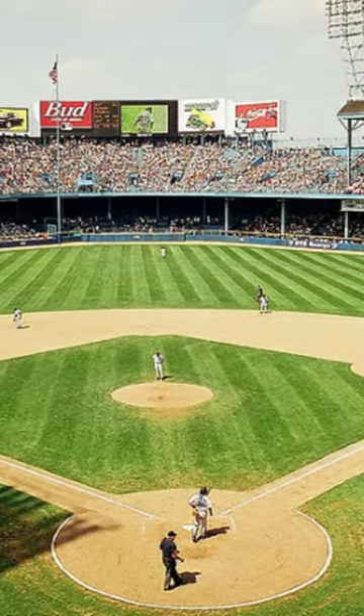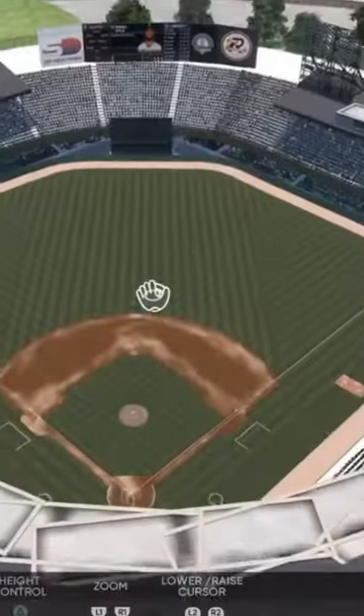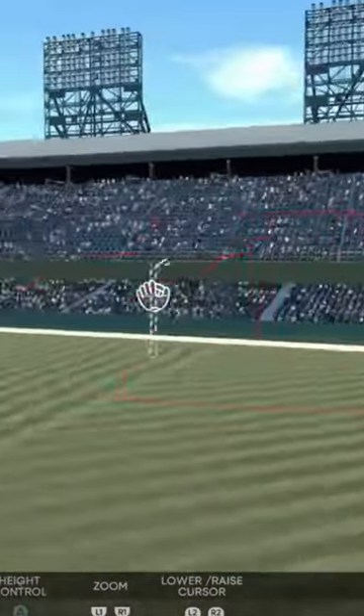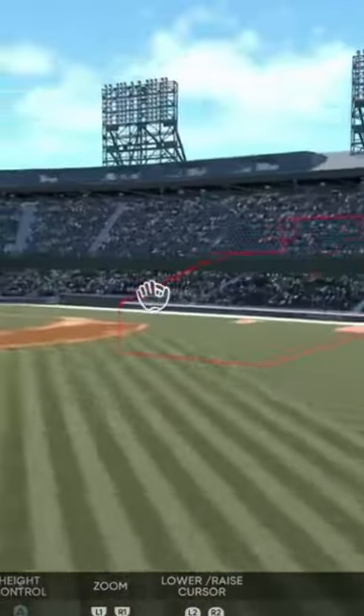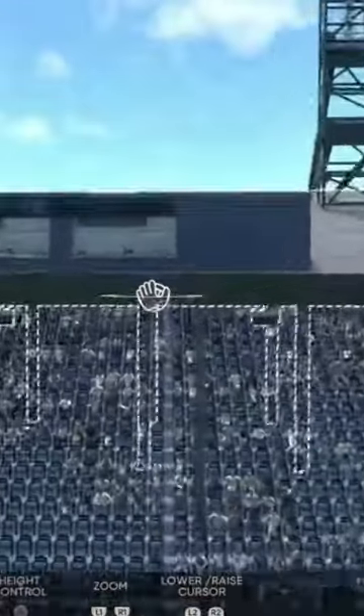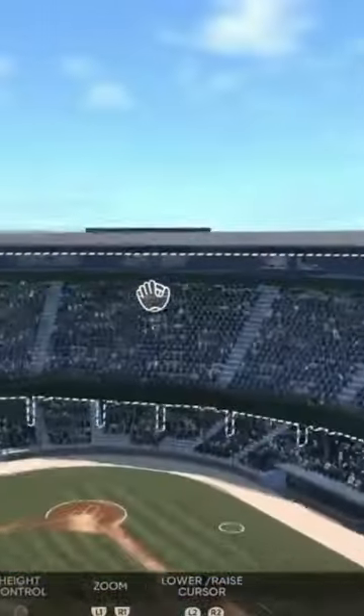The first stadium we're looking at is Tiger Stadium. It is very accurate compared to the actual picture — he did a very good job. You can see the double stance here, which looks very awesome. I love what he did over here to make almost like a press box up there.